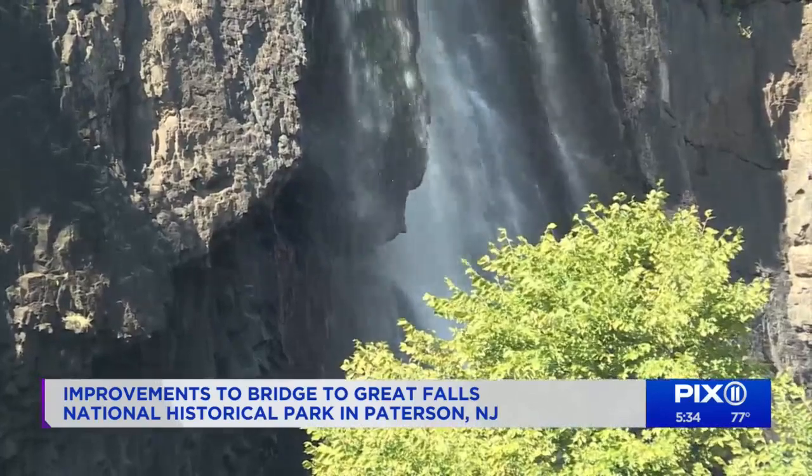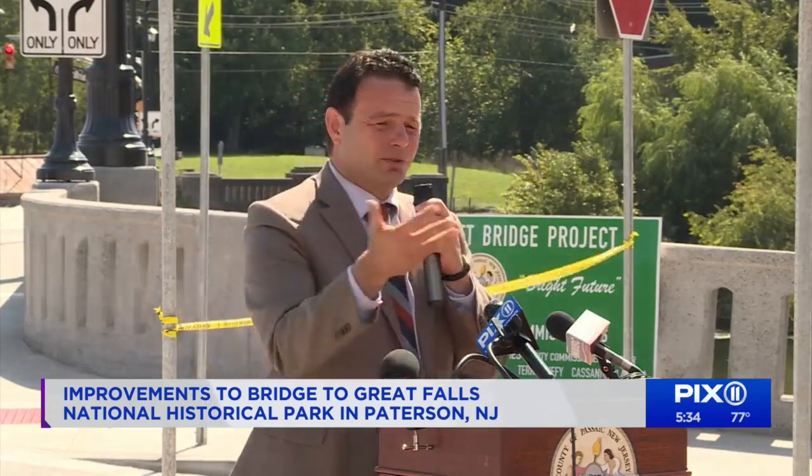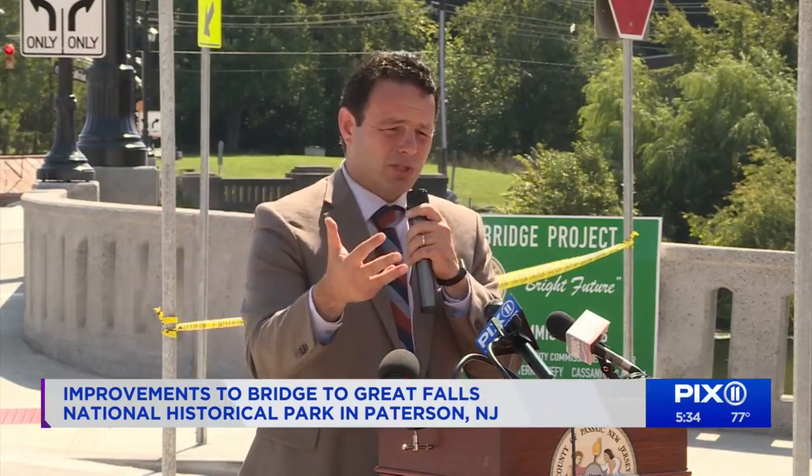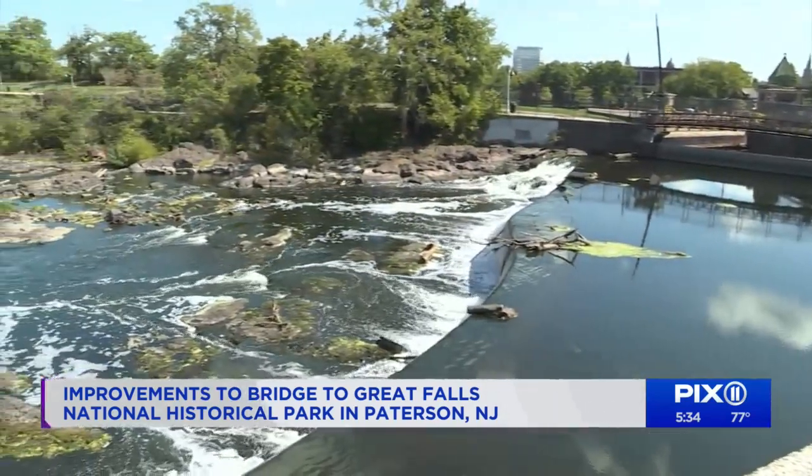This is just one of many steps that we're taking to beautify Paterson, to improve the area next to our national treasure. The Great Falls National Historic Park gets about 300,000 visitors every year.